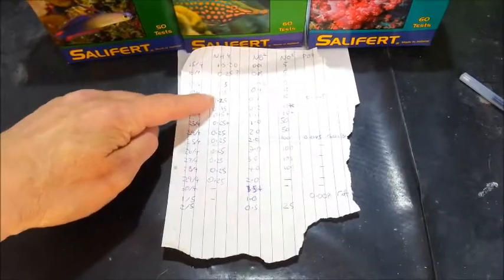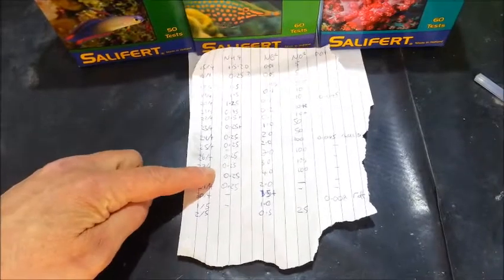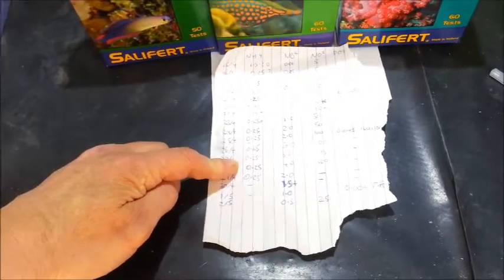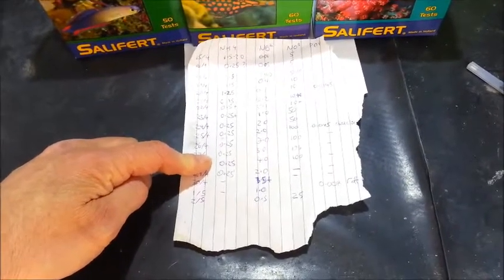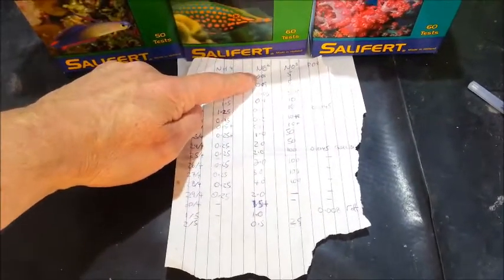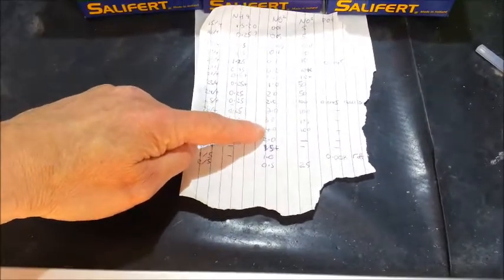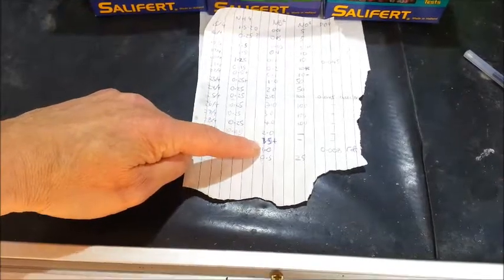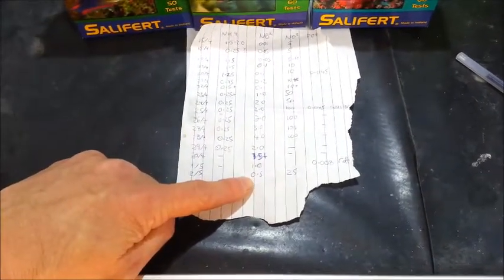That ammonia has gone down over the past 26 days — I'm only getting 0.25, but bearing in mind how difficult it is to read the ammonia test kit, I think that's essentially 0. I'm going to rely on the nitrite test instead, which started at 0.01, went up slowly to 4, then came down quickly to 1.51, and is at 0.5 today. So we're nearly there — a couple more days and it'll be done.